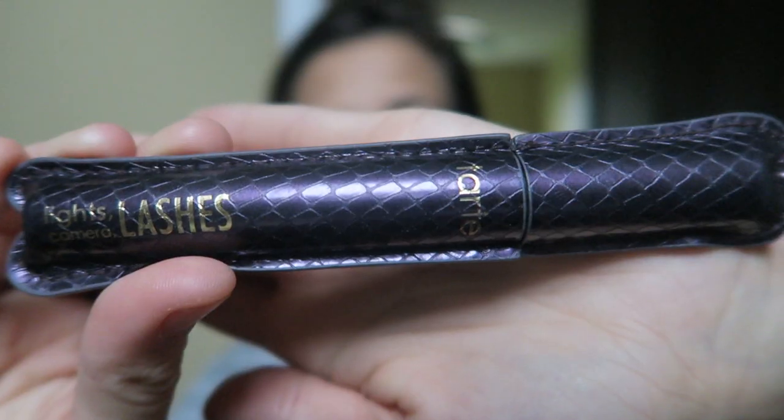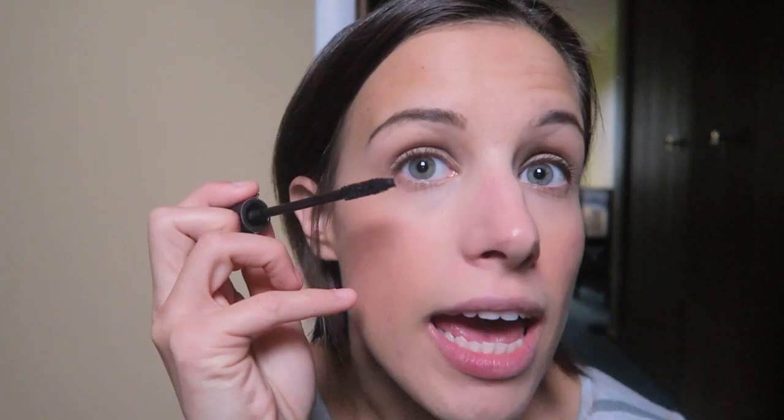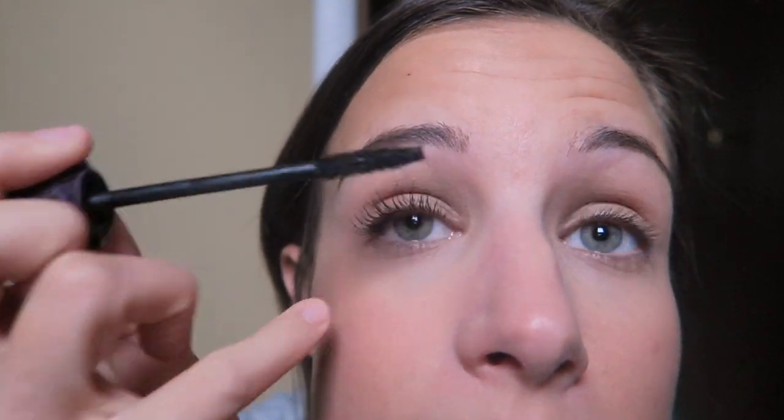Then I'm going in with the Tarte Lights Camera Lashes mascara. I used to be a chronic mascara purchaser — I'd go through so many at the drugstore and they would always let me down. Then I tried this and I was like, I'm done, I never need another mascara. I didn't even curl my lashes — nothing. I'm also going to put on a little bit more blush because I'm a bit of a blush junkie.